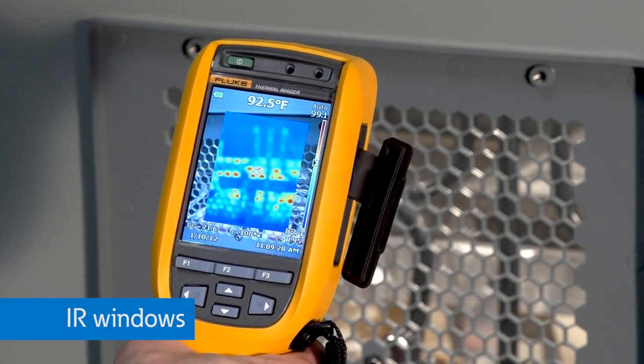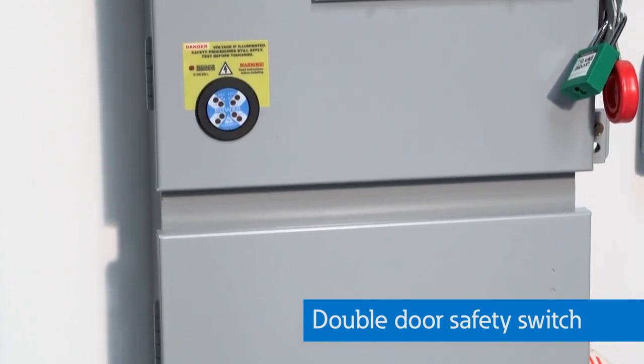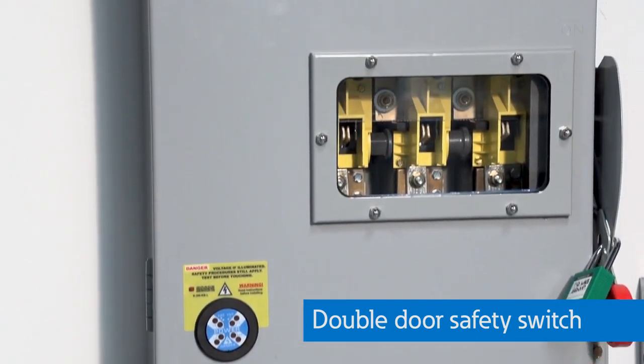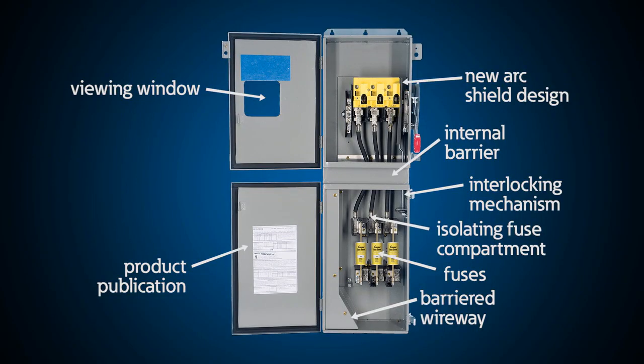switchboards or other equipment like busway. This double door safety switch allows you to install fuses and make connections on the load side of this switch without being exposed to the line side or energized connections. This greatly reduces the risk as you must consider the arc flash level of the source side even if the switch is in the open position with the door open on a standard switch.